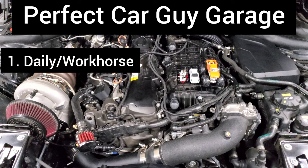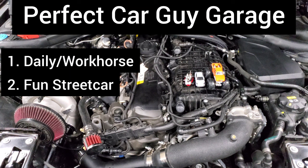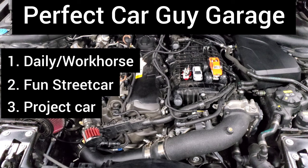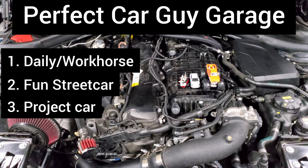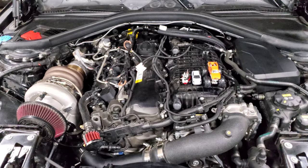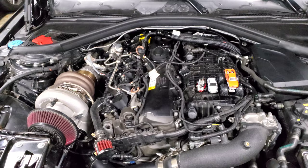That's why I stepped up and got a fun street car as well. My recipe for the perfect car guy garage is: a reliable daily driver you can haul stuff with, a fun street car you can lightly modify that's still reliable enough to drive with friends, and a project car you don't care about parking for years. That project is whatever you're into — drag racing, road racing, drifting, show car. You can build this up in any genre: JDM, European, American, whatever your budget allows.